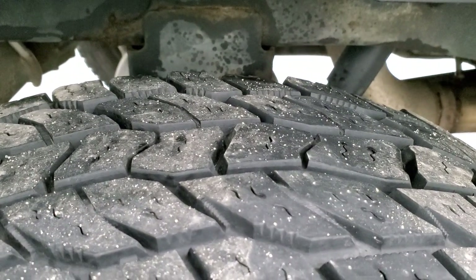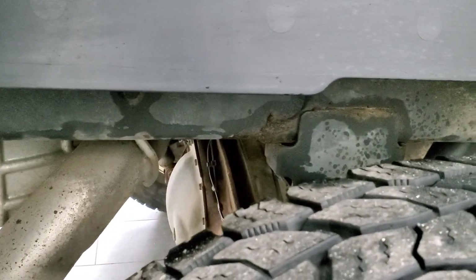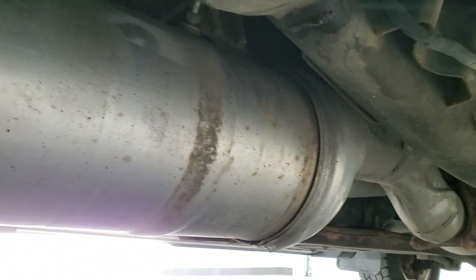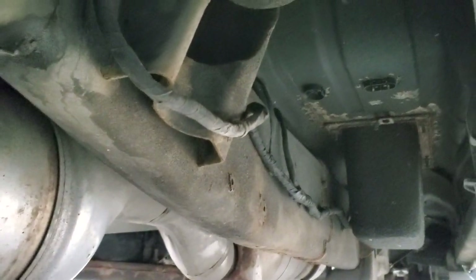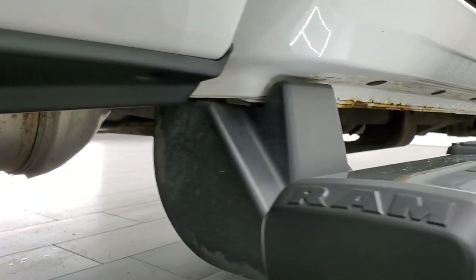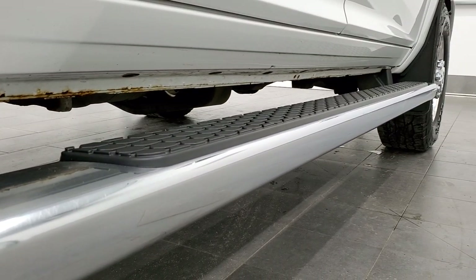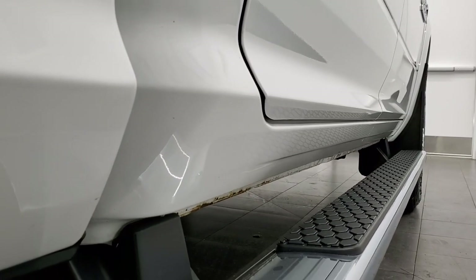Back tires have just about as much tread as the front tires. The frame and underbody, once again not too bad for a 2013, has all the remaining factory exhaust so it hasn't been altered in any way and the underneath looks pretty good. A little bit of surface rust on the welds on the frame, but nothing too bad. Lower rockers do have just a little bit on the seam there, but nothing too bad as far as the cab corners go.